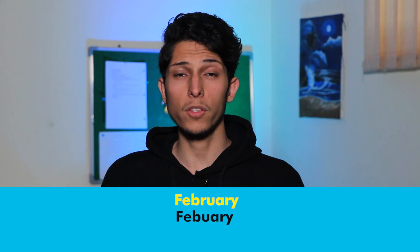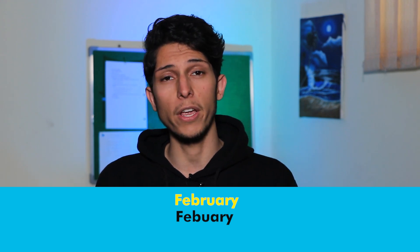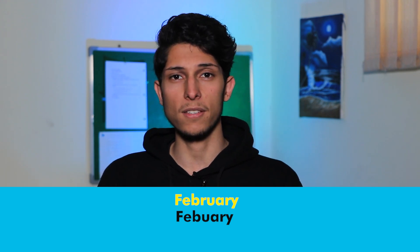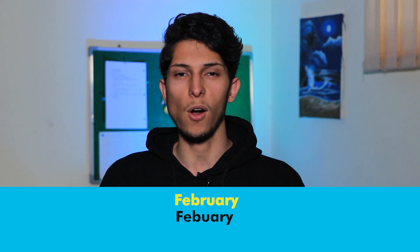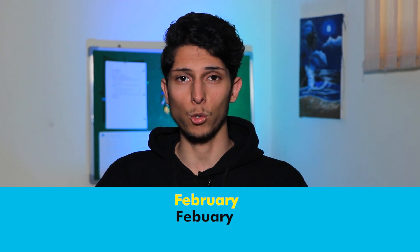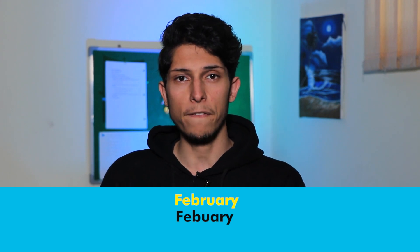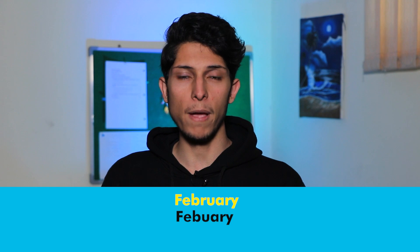This word has a really hard pronunciation that most non-native English speakers say wrongly — like 'Feb-ru-ary.' The correct pronunciation is 'February' — the first R is silent. We drop the first R: 'February,' not 'Feb-ru-ary.' For example: it's dated February the second.